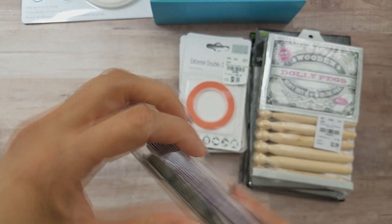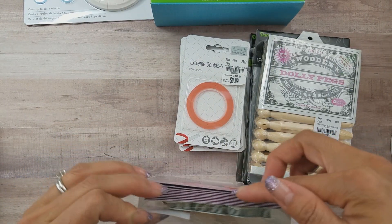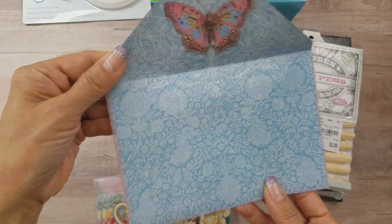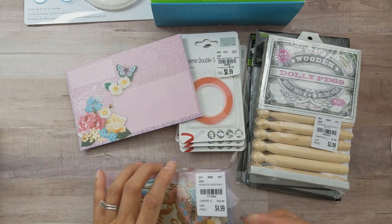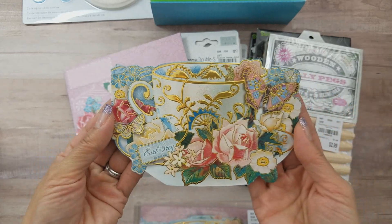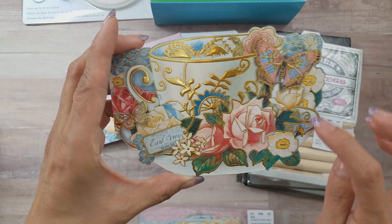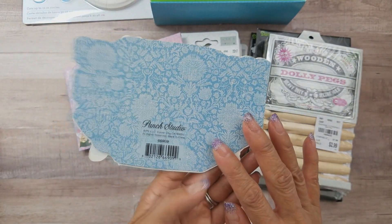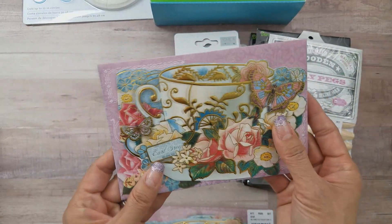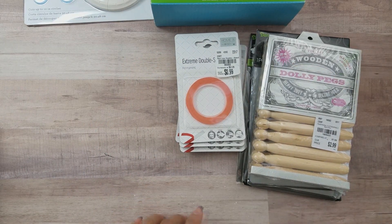I grabbed this card set a couple of weeks ago — it's so pretty. Look at this envelope, it's absolutely gorgeous, and the card has a teacup and saucer surrounded by flowers with gold foiling. It's by Punch Studio. Wouldn't this be pretty for a tea party invite? There are 10 sets altogether.